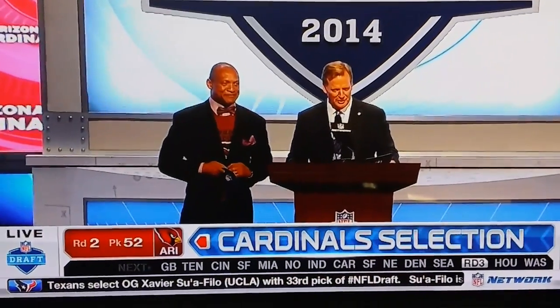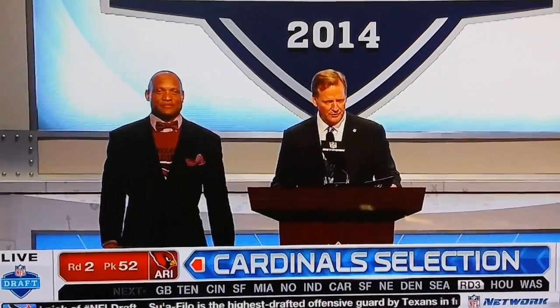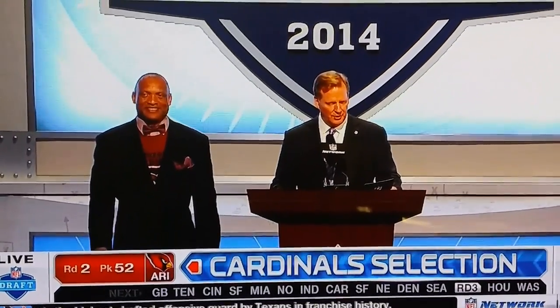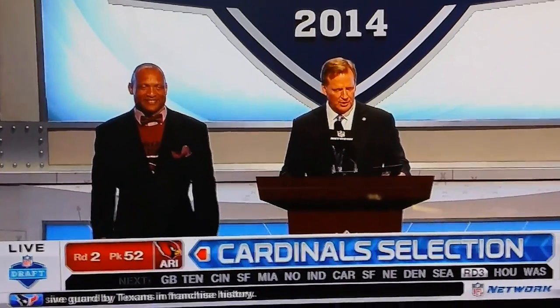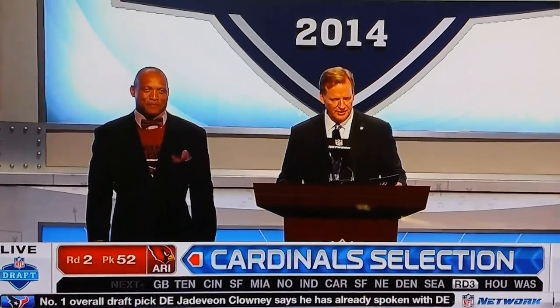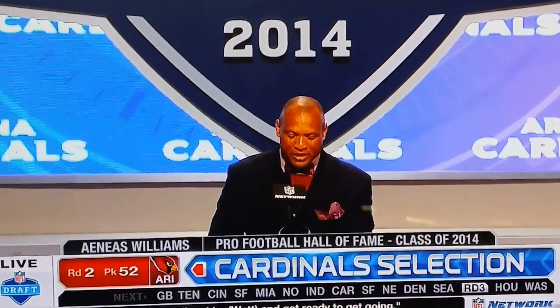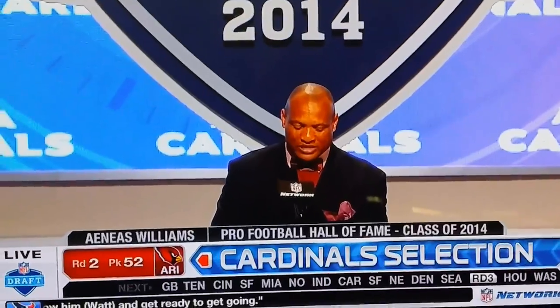To announce the Arizona Cardinals selection, please welcome from Southern University, selected in the third round in 1991 by the Cardinals, 2014 Hall of Fame inductee, defensive back Aeneas Williams. With the 50th pick in the 2014 NFL Draft, the Arizona Cardinals select Troy Nicklaus, tight end, Notre Dame.